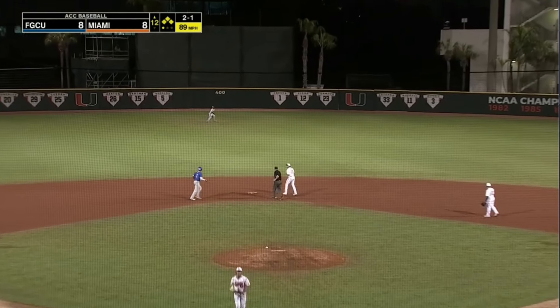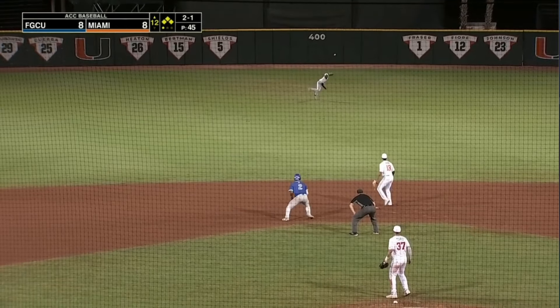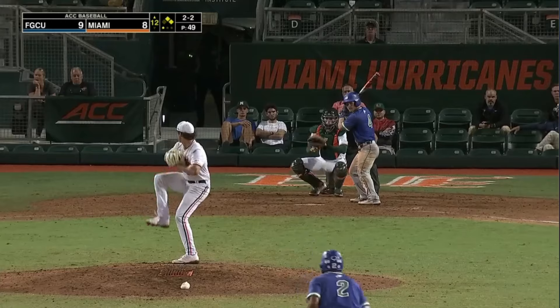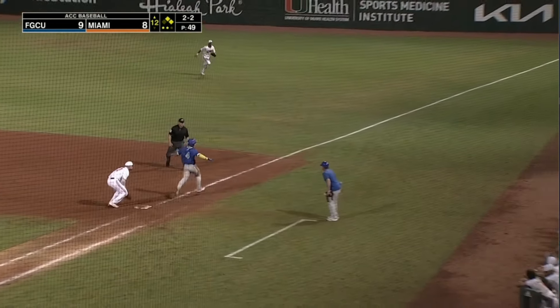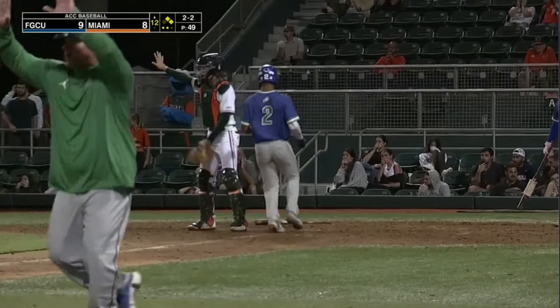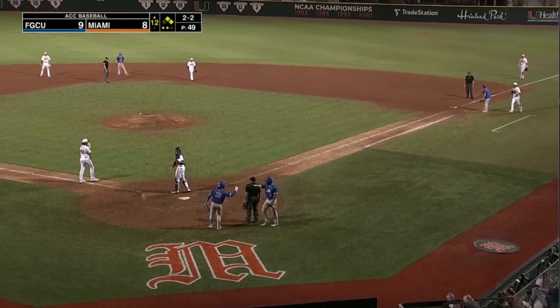Fly ball — medium center field — Long makes the catch. Here comes the throw, and it is going to be cut off. Florida Gulf Coast — hard on the ground. Cuve behind the bag, backhands it — throw is high, off the railing of the dugout. One run in. Cuve made a beautiful play.